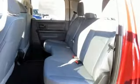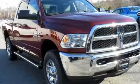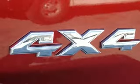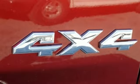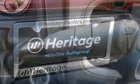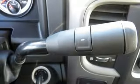Turbo i6 engine, electronic shift on the fly, automatic transmission, trailer brake controller, streaming audio, wireless phone connectivity, manual tilting steering column, pearl coat paint, HD suspension, rear parking sensors, and power heated mirrors.